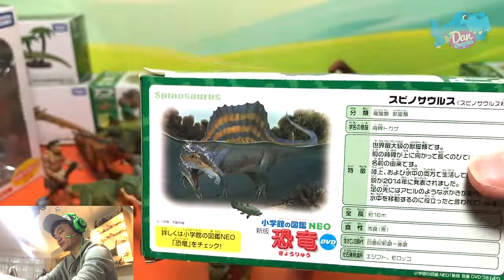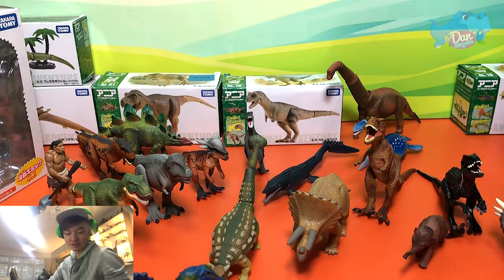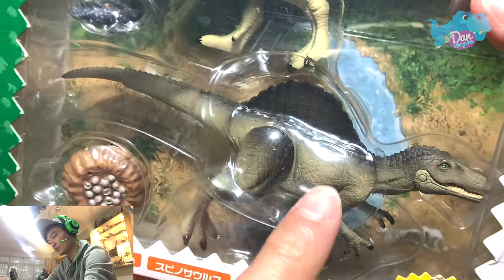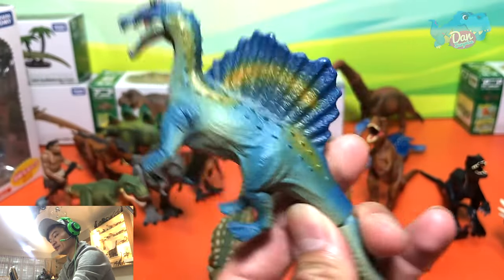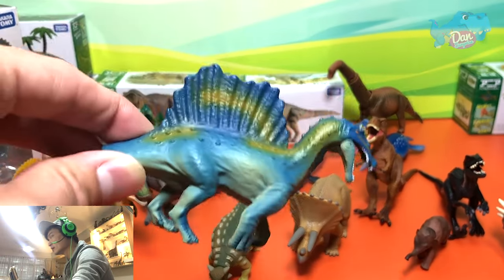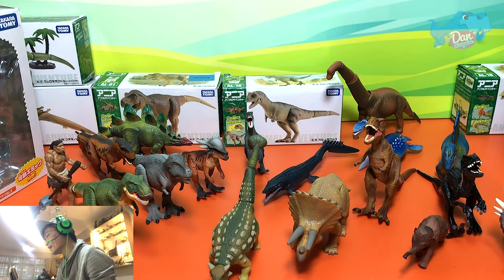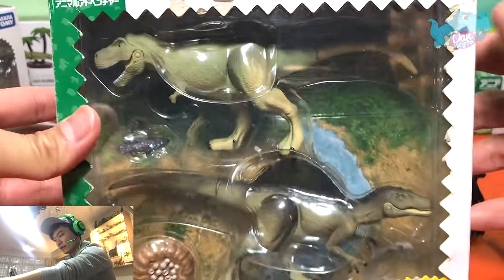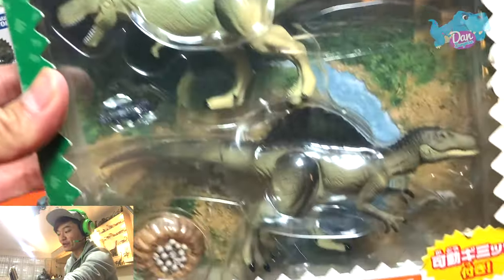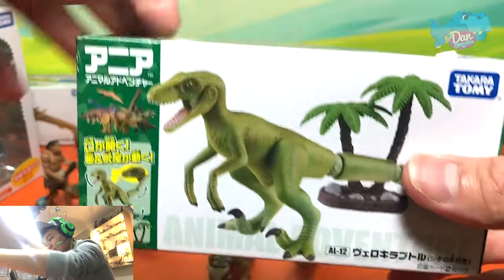This is a quadrupedal Spinosaurus. Quadrupedal means it is walking on all four legs, as compared to the bipedal Spinosaurus. This here is the bipedal Spinosaurus — this is the earlier depiction of a Spinosaurus from a few years back. Recently they have actually concluded that Spinosaurus could have walked on four legs. Spinosaurus is known as the Spine Lizard, obviously because of the huge spine bones and high neural bones. This set consists of a T-Rex, a Spinosaurus, a nest, and a Coelacanth.